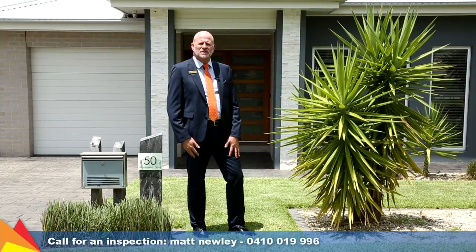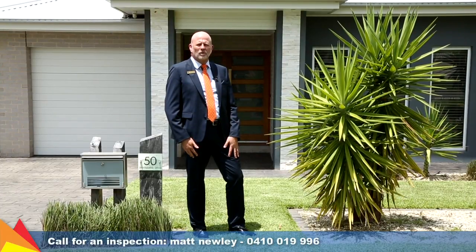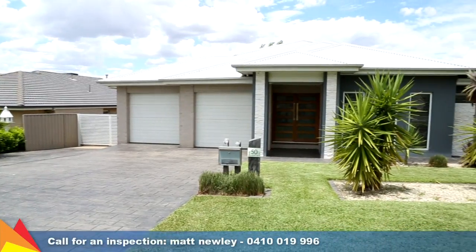Hi, I'm Matt Newley from Fitzpatrick's Real Estate, and welcome to this fantastic family home at 50 Brindabella Drive, Tatton in Wagga Wagga. Set in the heart of Tatton, this spacious family home is a contemporary delight.